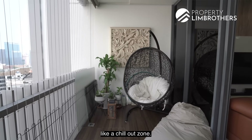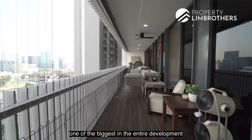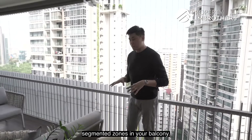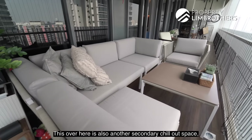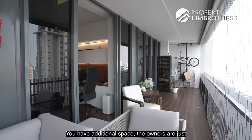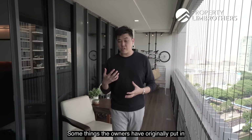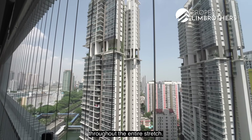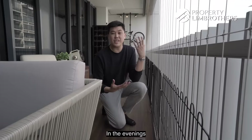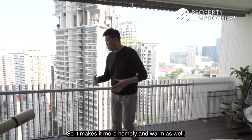The balcony has multiple segmented zones: a chill-out zone on the left, another secondary chill-out space, or you can convert it into a dining area — comfortably fitting a six-seater — with additional storage space at the far end. Owners have installed Invisigrilles along the entire stretch and motorized outdoor blinds. There are floor-level spotlights that shine upwards in the evenings. Owners have also overlaid the floors with vinyl timber-look flooring, making it warm and homely. Back in the living room, the floors are clad in marble tiles.